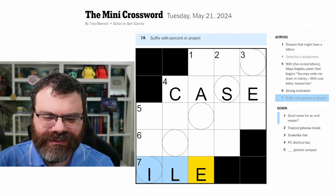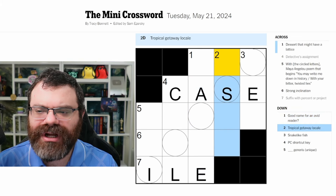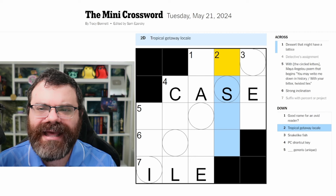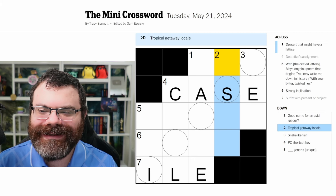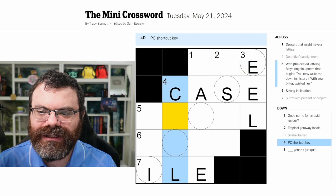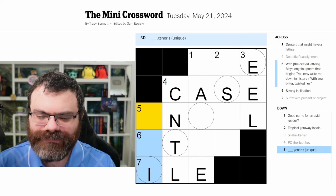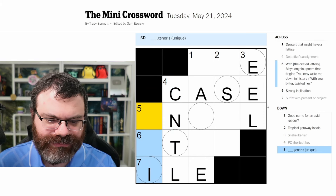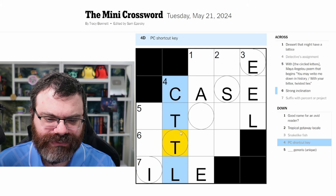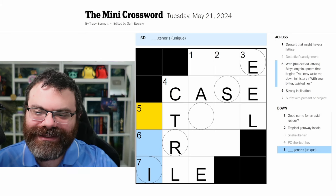Percentile, projectile - I-L-E, okay good. Name for an avid reader - not sure. Tropical getaway locale with an S. Snake-like fish - an eel. PC shortcut key - control - C-T-R-L. There we go, I looked at my keyboard. Blank generis, unique - no idea.